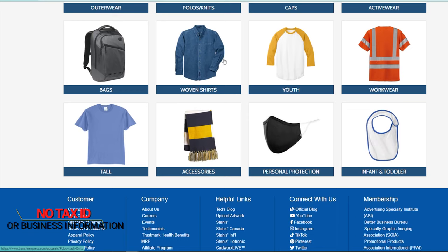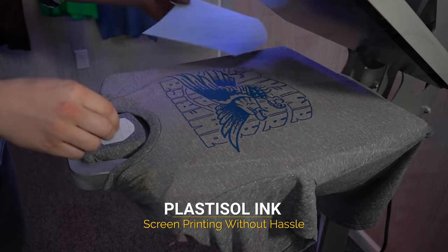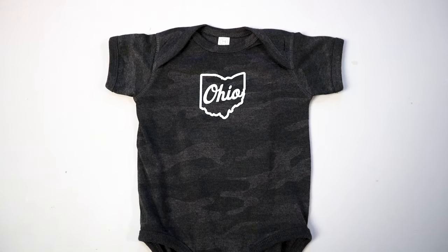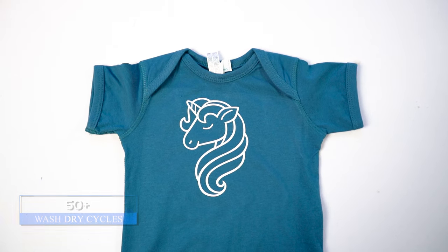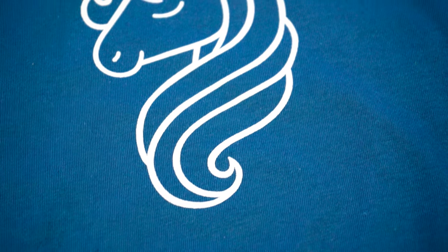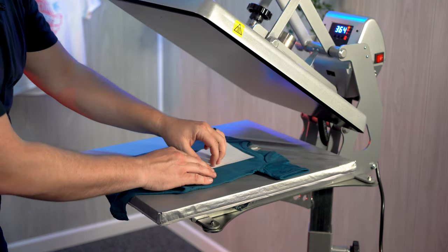If you're in the market for wholesale apparel, we'll link our catalog right here and down in the description below — no tax ID or business information required, just a free account at transferexpress.com. First up for decorating are Goof Proof screen printed transfers from Transfer Express — a plastisol ink transfer that gives you the capabilities of screen printing without the hassle. These spot color prints are durable, look just like traditional screen printing, and when applied correctly last 50-plus wash-dry cycles. With steep quantity breaks, screen printed transfers are great for orders of 12-plus, with application times as quick as four seconds, and minimums as low as just six sheets.